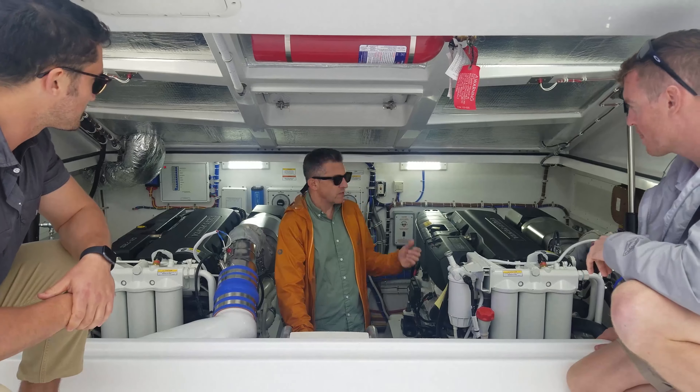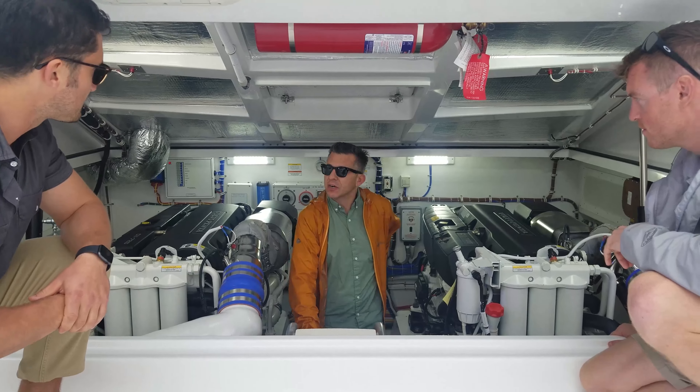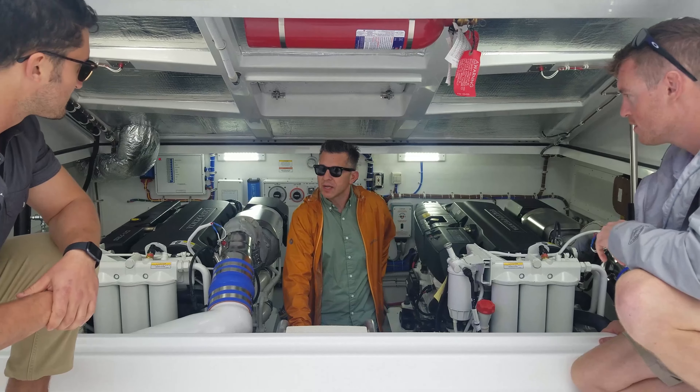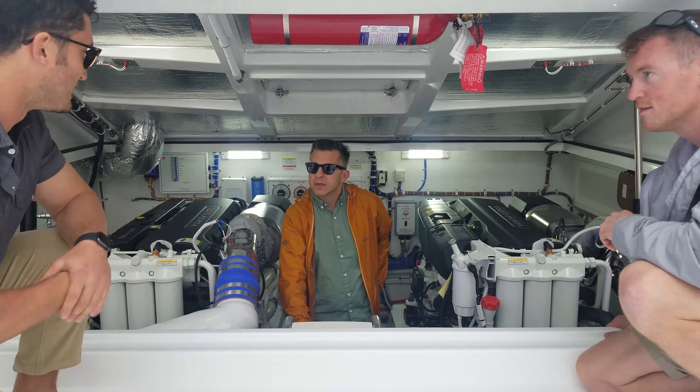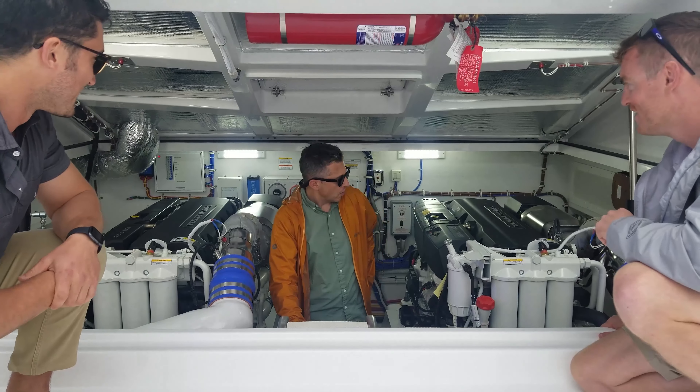The other engines available are Cummins QSM 11s at 670 and 750 horsepower respectively, so you've got some options. These are the biggest that are available — biggest, baddest — and you've obviously familiarized yourself with it.